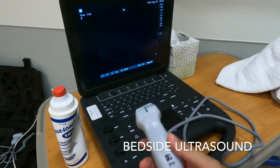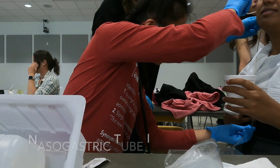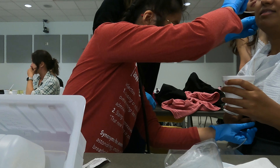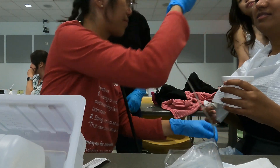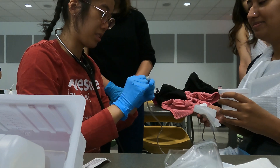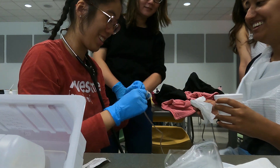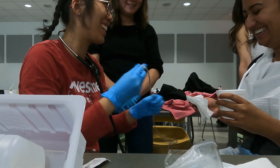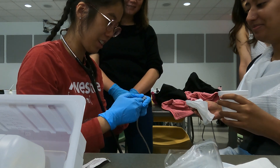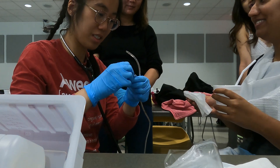We started off by learning how to do bedside ultrasounds. Then came probably the most dramatic part of link block — inserting nasogastric tubes into each other. It was completely voluntary, but I wanted to experience it firsthand. My friend was an absolute warrior and barely made a sound, whereas I made all kinds of weird sounds.